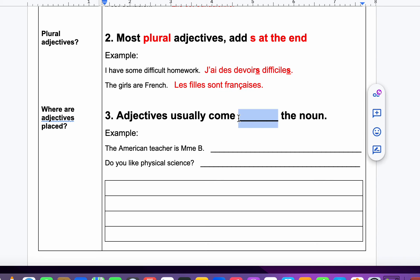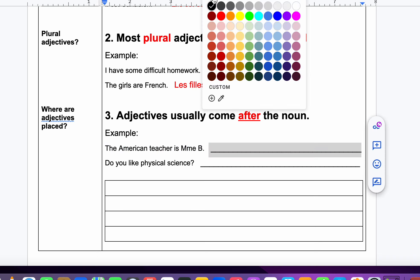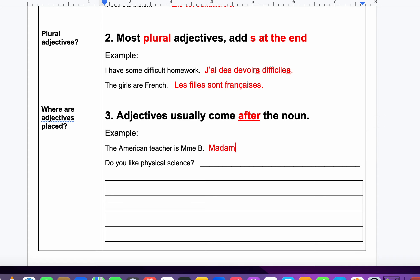Adjectives usually come after the noun. For example: the American teacher is Madame Batie — or Madame Batie is the American teacher, which sounds more fluent in English. In French: Madame est une prof américaine. I'm américaine because I am a she. If I were a he, I would be américain. But I'm américaine — Madame est une prof américaine.